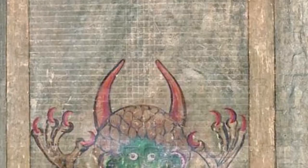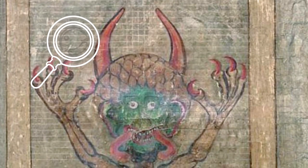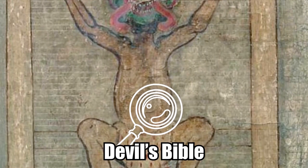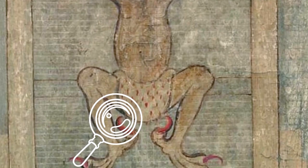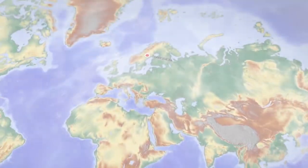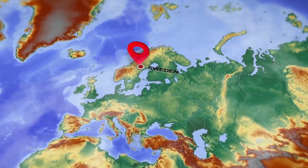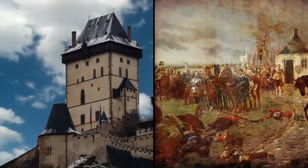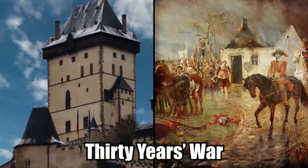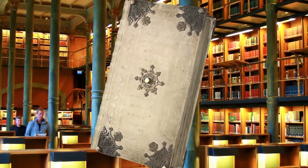Additionally, the Codex Gigas contains disturbing artwork — hence its nickname as the Devil's Bible — including at least one full-color rendering of the Devil occupying an entire page. Experts can only speculate about how such dark imagery made its way into what would otherwise be considered a sacred text. The manuscript remains in Sweden after being transported there during the late 16th century as an object plundered from the Holy Roman Emperor's castle during the Thirty Years' War. It is currently on display at the National Library of Sweden in Stockholm.